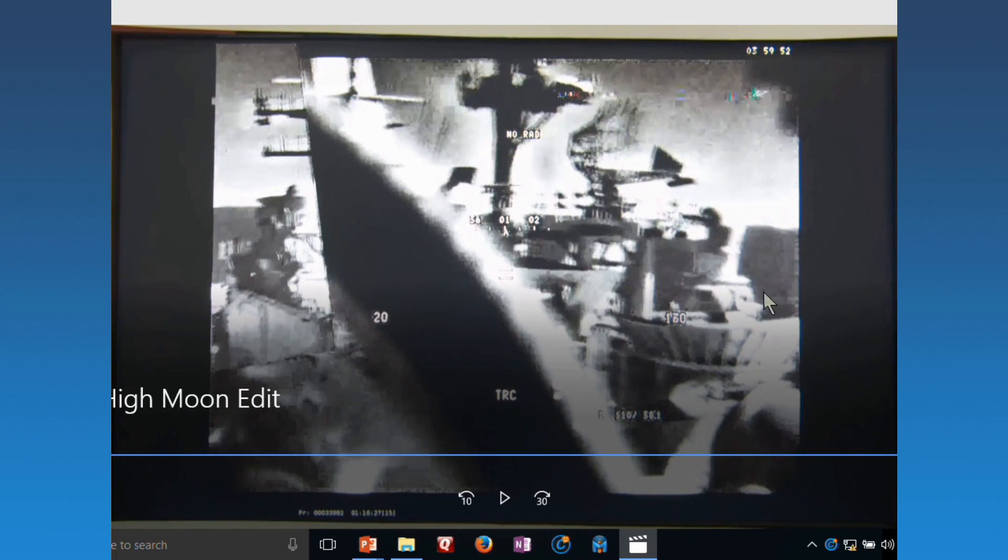My apologies — I falsely advertised he was going to land. He did land; we cut it out of the video to minimize time. But you can see the image is pretty good.